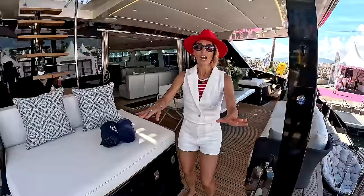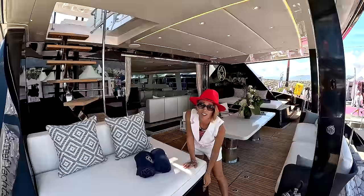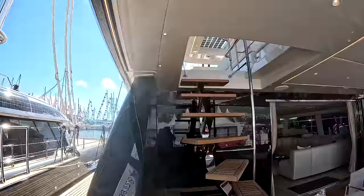There is a feature that is absolutely mind-blowingly cool. Check this out — I'm going to press this button and something magical will happen. Misters all around! It feels so nice. It's filtered water — you're literally getting like a face spray. Who needs air conditioning when you have that? How cool is that?